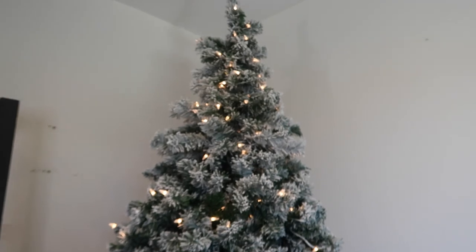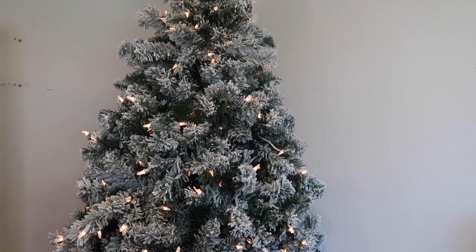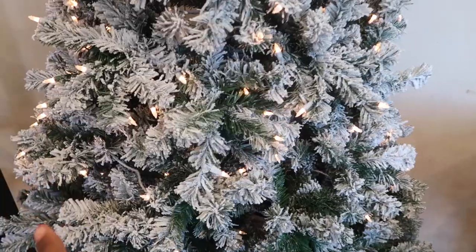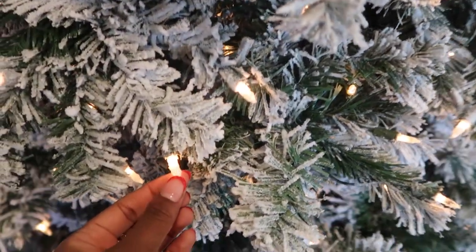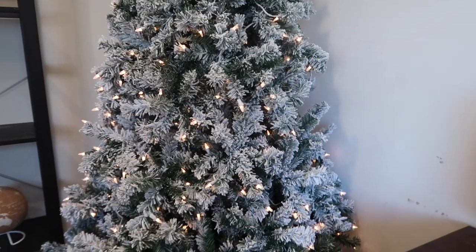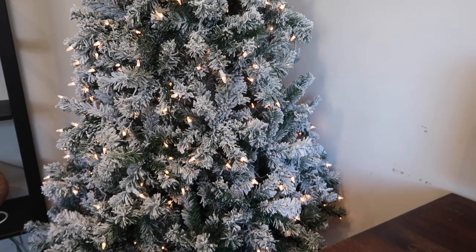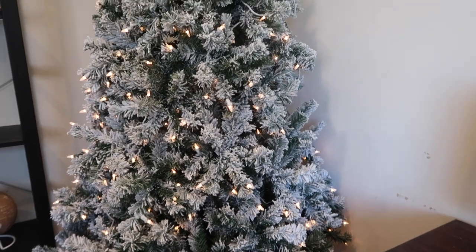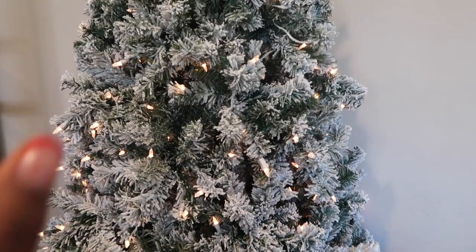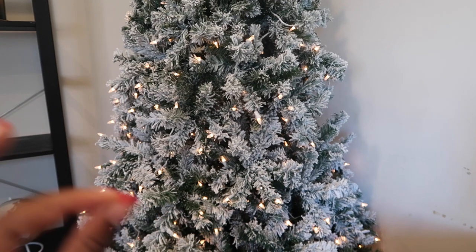First is the tree. We went with a seven and a half foot flocked tree. We picked this up from Amazon and it's actually pretty good quality. It also comes pre-lit, which is pretty nice — it has a little bit of snow on it which makes it look really real. I really wanted to go the flocked route this year because it's really easy, there's no mess, no cleanup, you don't have to water it. Flocked trees just really feel like Christmas to me. I love that it comes pre-lit. I'm also going to add my own mini lights on it and just really make it light up. Super tall, perfect height for this space.